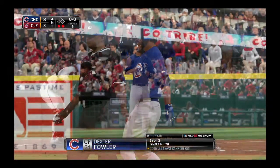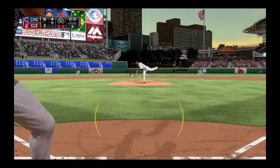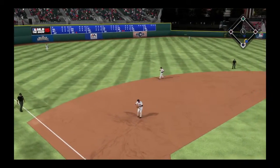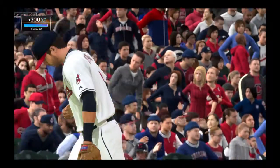Dexter Fowler will get another track — one for three thus far. First pitch coming and the first pitch here is pulled on the ground to third, throw in time, and they stopped the bleeding as this side is retired.